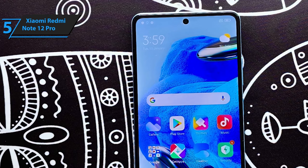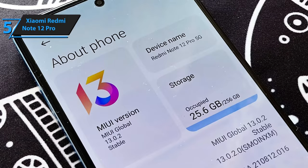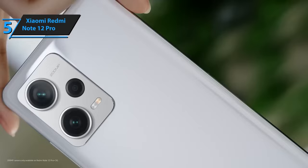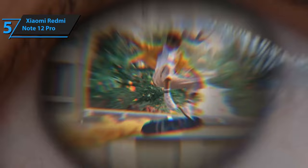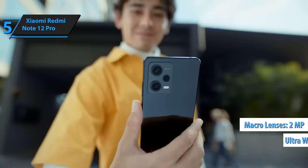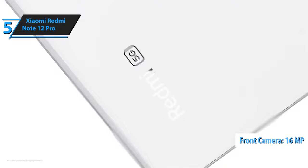The 120Hz refresh rate is a fantastic bonus, with the option to adjust the refresh rate manually or to set it to automatically switch between 60Hz and 120Hz depending on your activity. The 50-megapixel rear camera features 8-megapixel ultra-wide and 2-megapixel macro lenses, and produces decent pictures even in low-light conditions. Additionally, the 16-megapixel front-facing camera takes solid selfies with great detail and exposure.